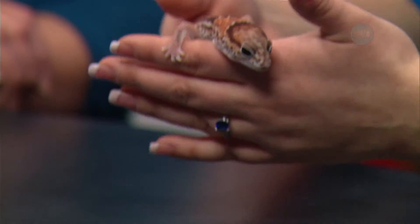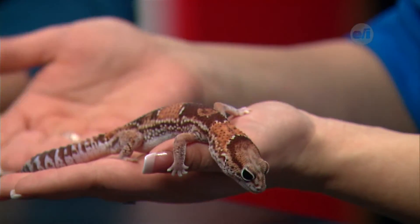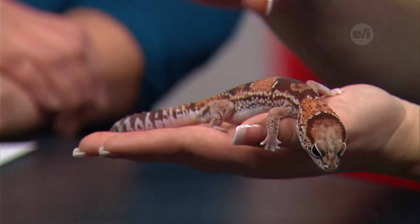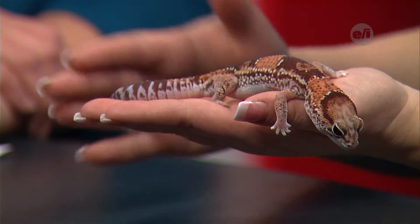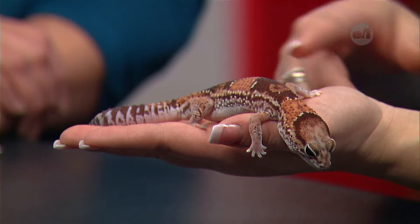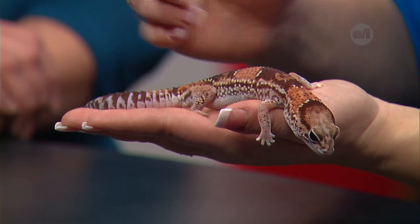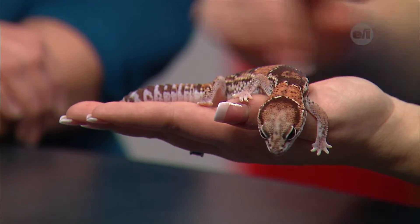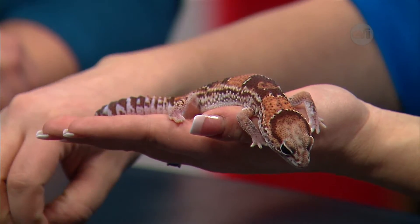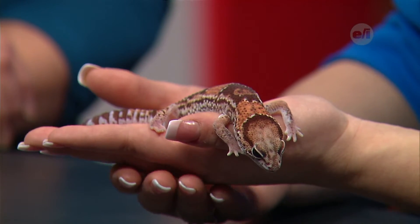Another really neat thing about these geckos has to do with their tails. The African fat-tailed gecko has a really fat tail — that's obviously how they got their name. They store fat in that tail in case they can't find food for a few days. They can also drop their tail if a predator grabs it: the tail drops off, still wiggling, distracting the predator while she escapes — and she can actually regrow her tail after that.